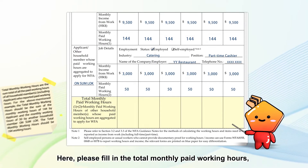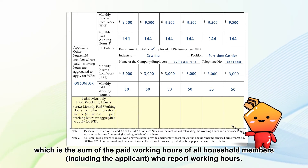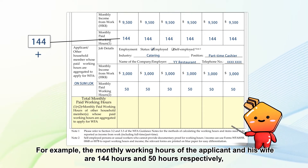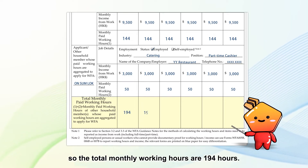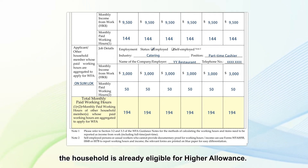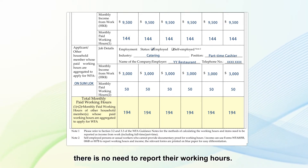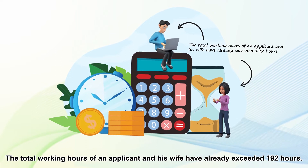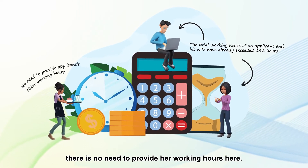Please fill in the total monthly paid working hours, which is the sum of the paid working hours of all household members, including the applicant, who report working hours. For example, the monthly working hours of the applicant and his wife are 144 hours and 50 hours respectively, so the total monthly working hours are 194 hours. If the total number of working hours reported exceeds 192 hours, the household is already eligible for the higher allowance. Even if there are other working household members, there is no need to report their working hours. For instance, even if the applicant's sister is a household member with paid work, there is no need to provide her working hours — but her relevant income still has to be reported.